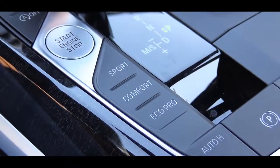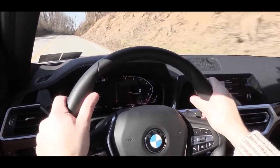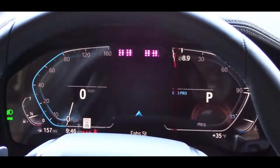Before we get into any accelerations, there are some drive modes located just to the left of the shifter. They adjust the throttle response, shift points, steering sensitivity, and the gauge setup as well — the gauges change slightly too, which I thought was pretty cool.